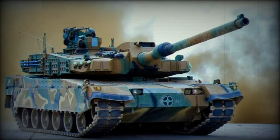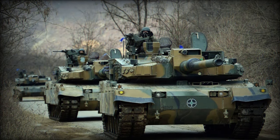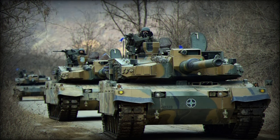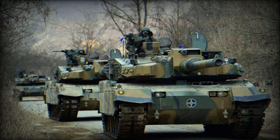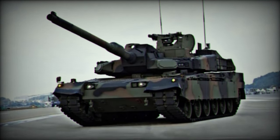The tank's ammunition includes indigenous tungsten APFSDS kinetic energy penetrators and multipurpose HEAT chemical energy rounds. Supplementary armaments, such as a 7.62mm coaxial machine gun and a 12.7mm K-6 heavy machine gun, contribute to the tank's tactical use by engaging infantry and lightly armored targets.